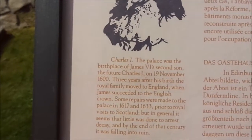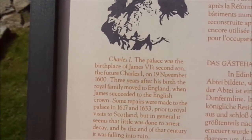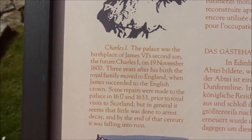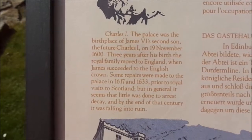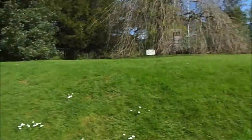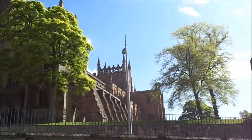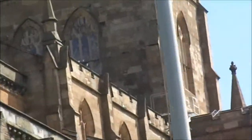Charles I. The palace was the birthplace of James VI's second son, the future Charles I, on the 19th of November 1600. Three years after his birth the royal family moved to England when James succeeded to the English crown. And look at that — if you look at the top of the tower there, the sun's out but there's Bruce — King Bruce is written on that tower.